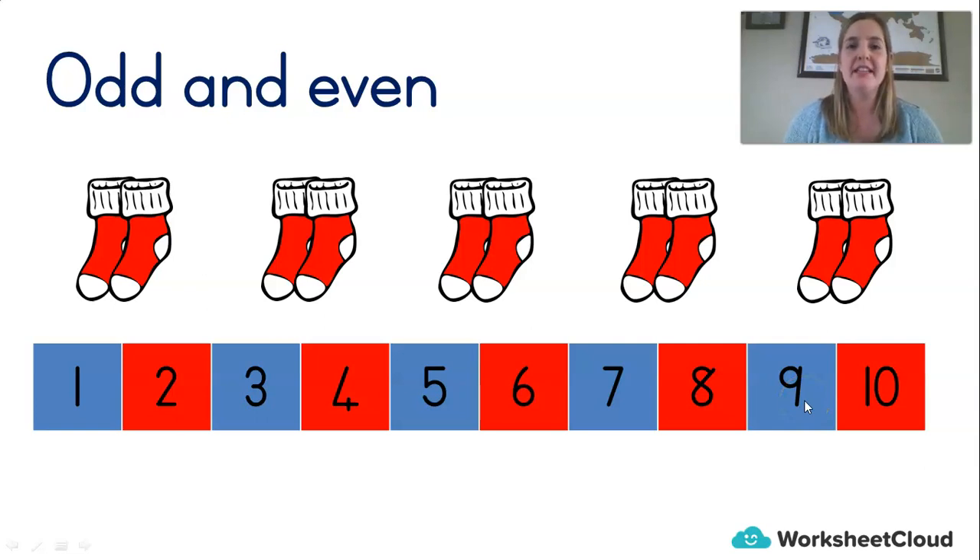Here's a big trick for you — and if you can't understand it then don't worry, this is just something I like to tell my class. See if you can be a smarty pants. Any number that ends in a two, four, six, or eight is an even number. Any number in the world. And any number that ends in a one, three, five, seven, or nine is an odd number.